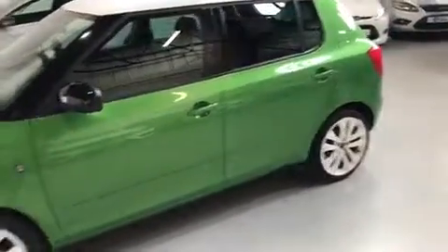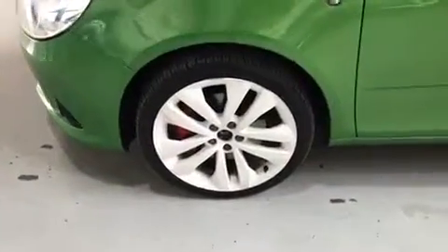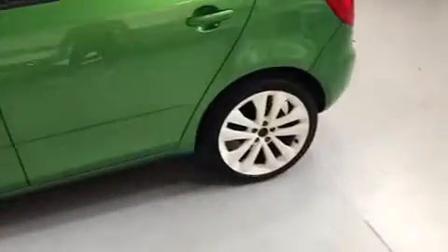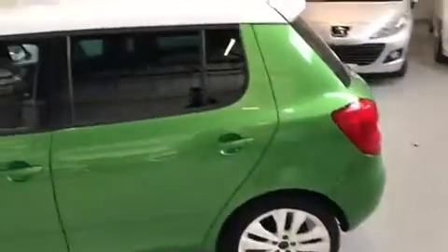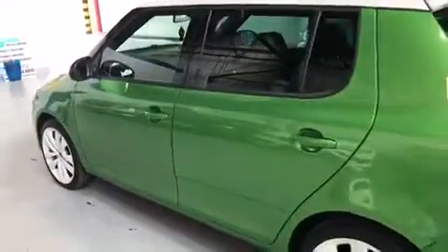It's a nice little car — ideal little automatic runaround. As you can see, the alloys aren't in the greatest condition, so just so you guys know, they will be getting refurbished. They'll be up to scratch and looking in condition. As for the rest of the car, it's in really good nick — no scratches or damage to any of the paintwork.